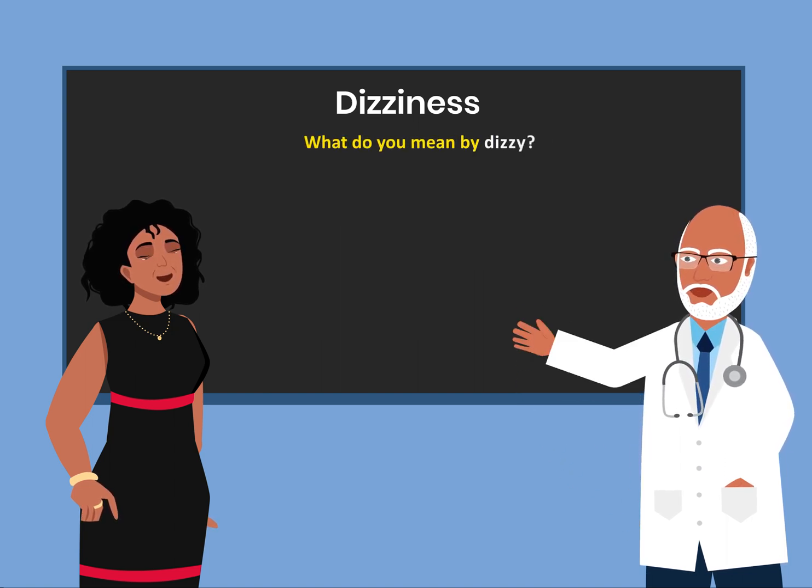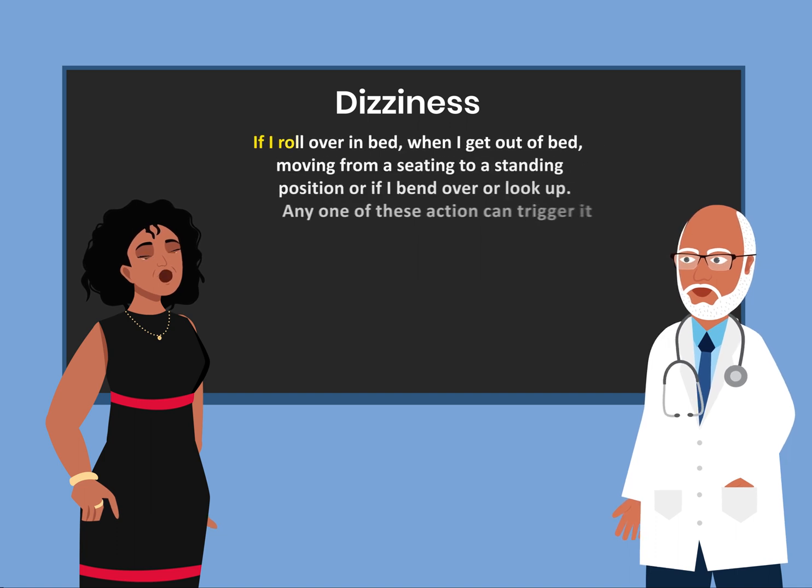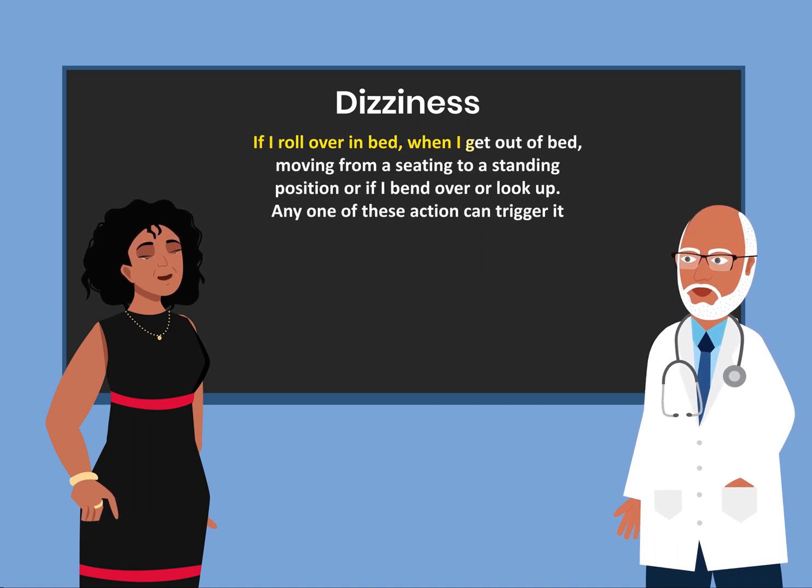What do you mean by dizzy? The room is spinning around. What triggers the dizziness? If I roll over in bed, when I get out of bed, moving from a seating to a standing position, or if I bend over or look up — any one of these actions can trigger it.